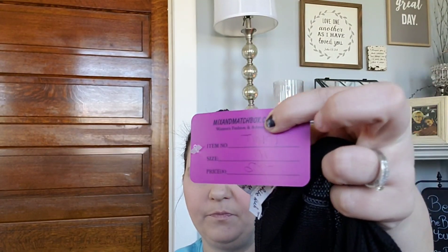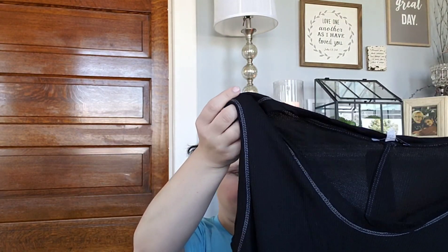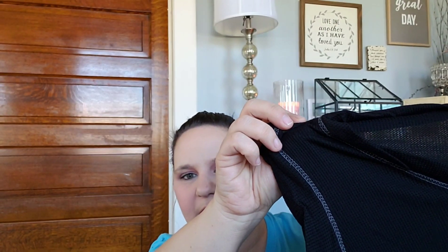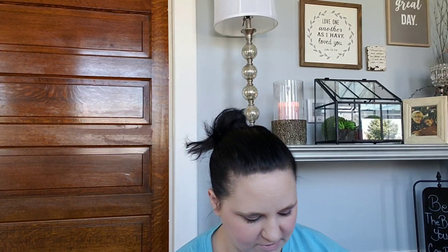This is by White Birch, it's a size medium, $28. It's another sleeveless top in black but it's got some white threading on it. It looks like it's going to be nice and flowy, so we'll see about that.